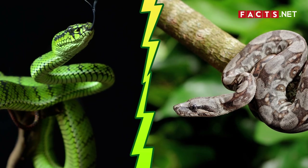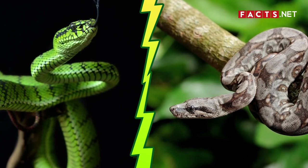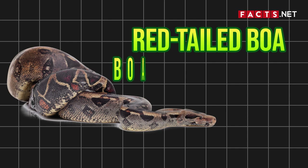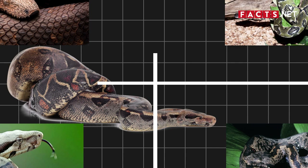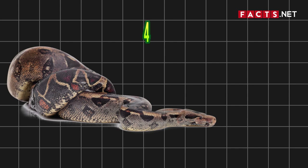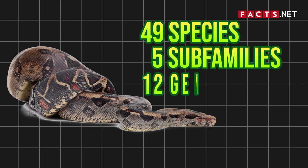While pythons and boas look related, they actually belong to different families. Boas belong to the Boidae family. The word boa can refer to the red-tailed boa or the famous boa constrictor. However, this video uses the word boa to refer to all the snakes under the Boidae family, not just the boa constrictor. The Boidae family comprises 49 species of boas, with 5 subfamilies and 12 genera.